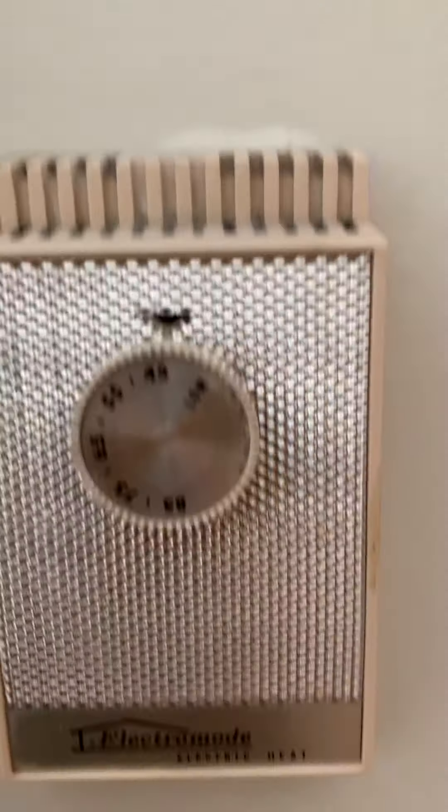This is an interesting nook. Looks like it has an electric baseboard with its own thermostat. And this is an interesting little nook here — I imagine the basement must go under there or something.